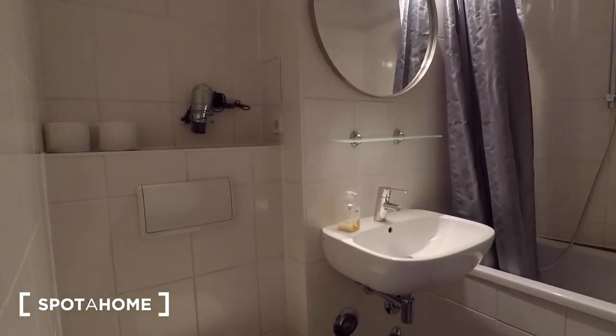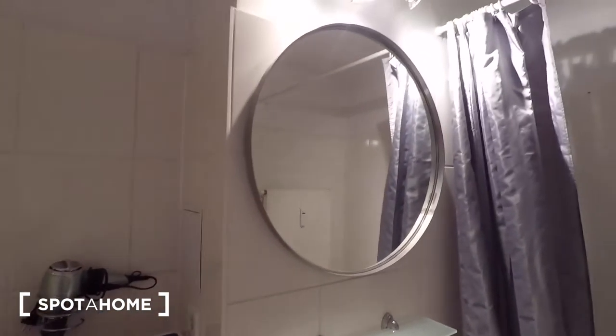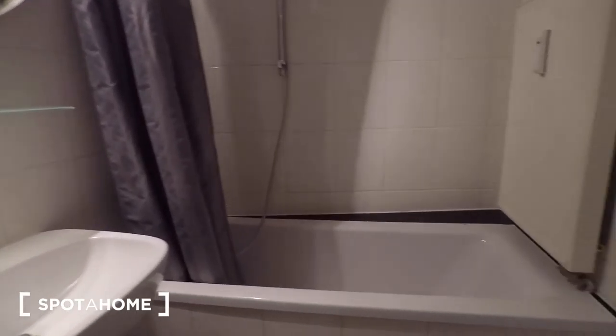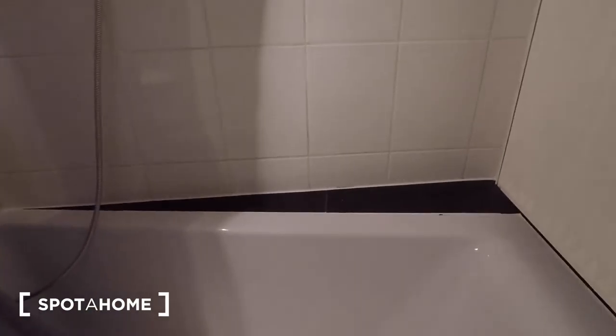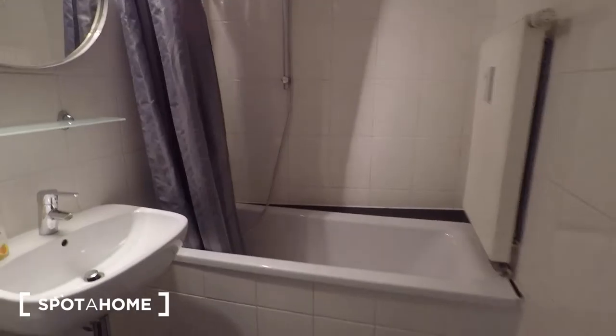Straight ahead is the bathroom, which is shared with the other flatmates or family members. You've got a hairdryer, a mirror, a sink, a spacious bathtub, and a rain shower head.